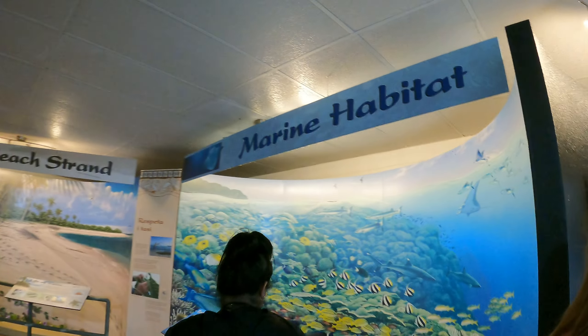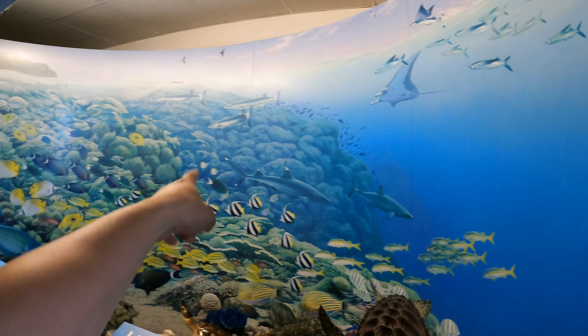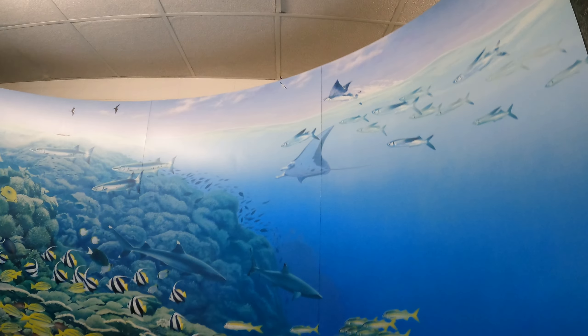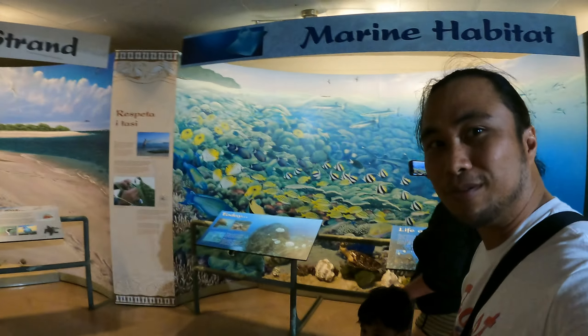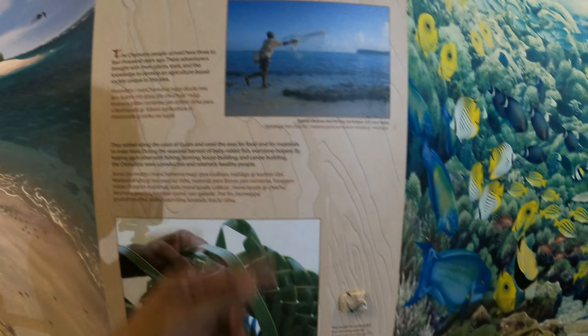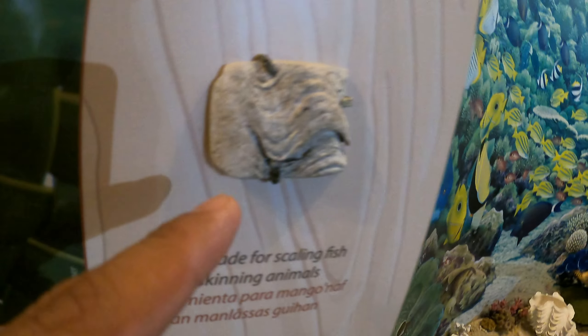This display covers marine habitat — it gives you a heads up of what's in the waters of Ritidian. You can see barracuda, clownfish, cool turtles, manta rays, flying fish. It's like a little museum before you head into Ritidian. They also show you that fishermen are allowed here apparently. There's a tool made for scaling and skinning animals — interesting, it looks like it's made out of a clam.